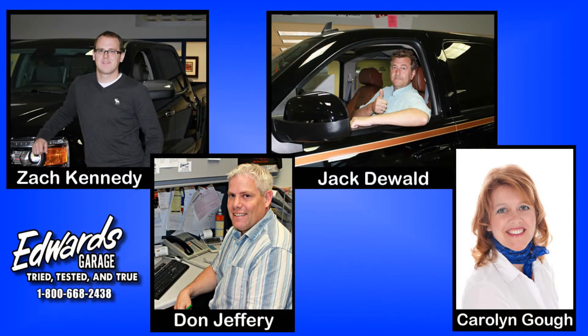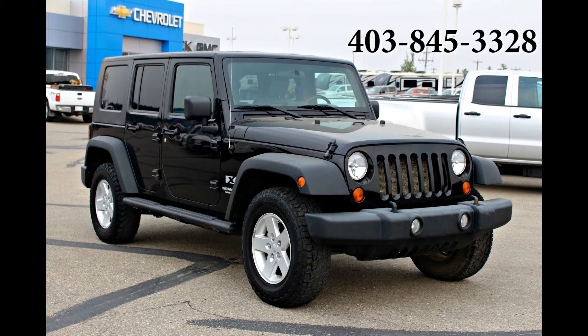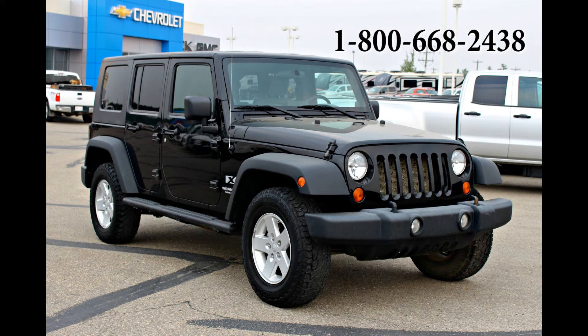If you would like more information, please contact one of our friendly and knowledgeable sales associates. You can give us a call at 403-845-3328 or toll-free at 1-800-668-2438. We look forward to hearing from you!